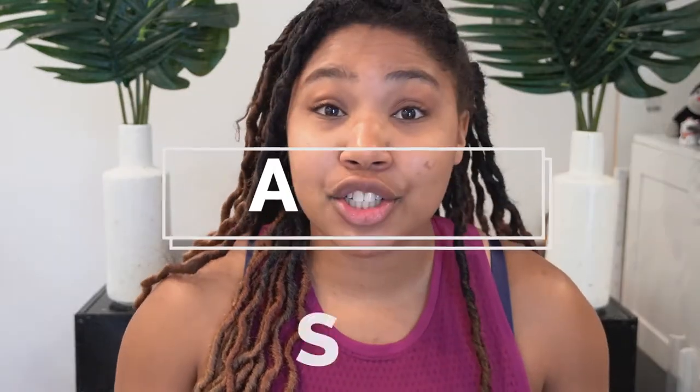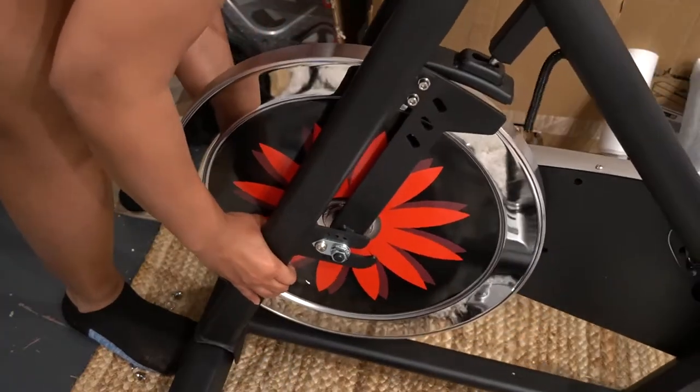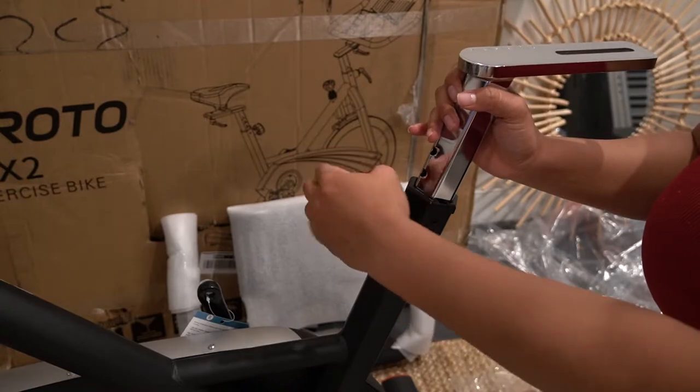For assembly, the Peloton for the price comes with expert assembly — they deliver it to your door, put it together for you, and make sure you're fit on the bike. For the price you're paying, I would absolutely expect it. You can also get expert assembly with the Gyroton X2, but I decided not to because the reviews said it was pretty easy to put together, and honestly it is. I've never put together gym equipment before, but I would say I'm good at Ikea furniture.